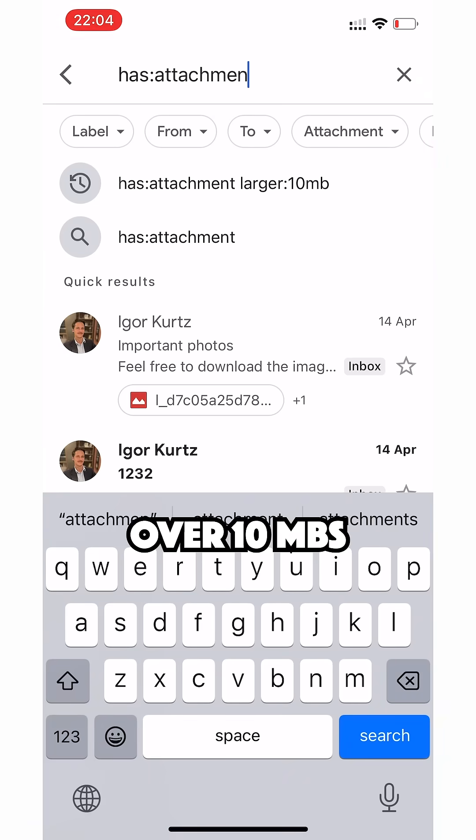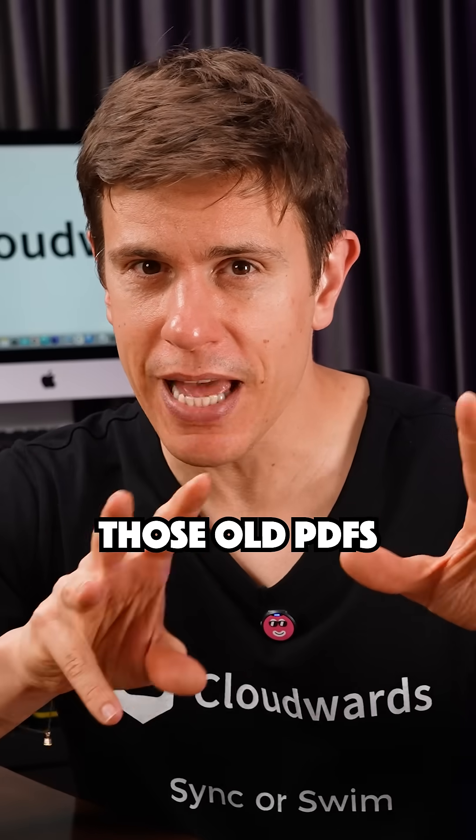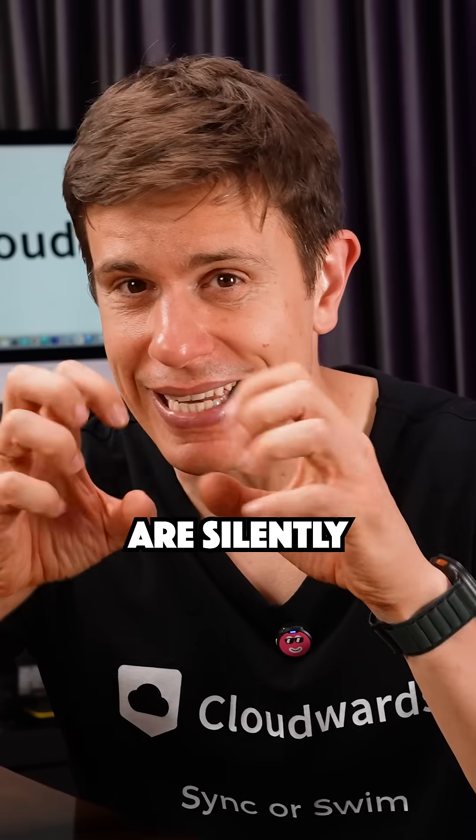Tip number four: search Gmail for attachments over 10MB to find space-hogging email attachments. Those old PDFs and photos are silently eating up your storage.